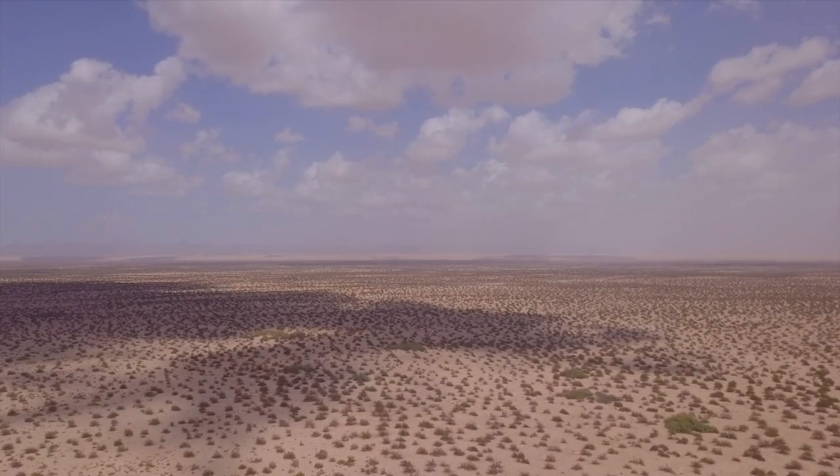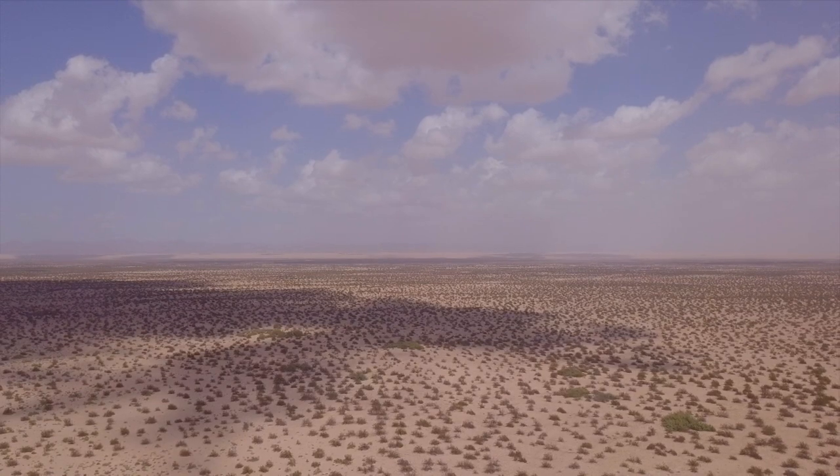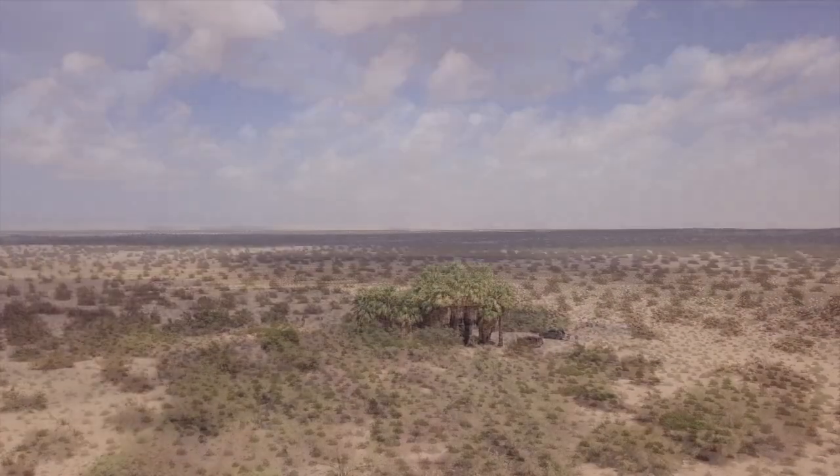On the way back to San Diego, we stopped at Five Palms Hot Springs, just west of the dunes.